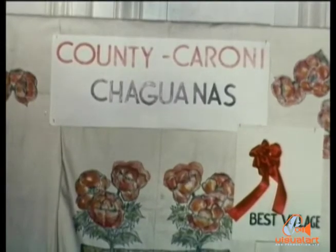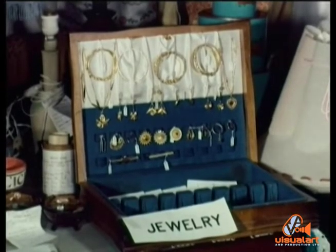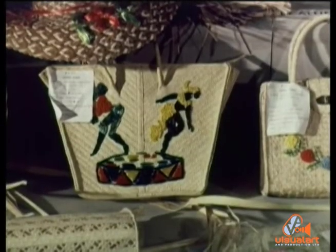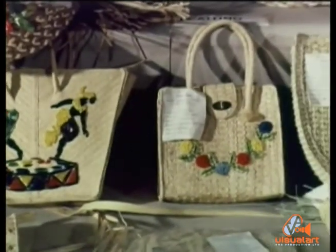Shaguanas achieved the major honor. Their jewelry, produced in traditional East Indian designs, is of superb quality. Weaving of bags and other articles was of a consistently high standard in all villages.